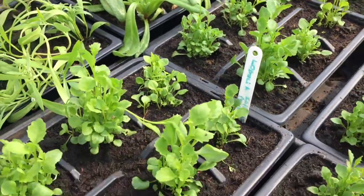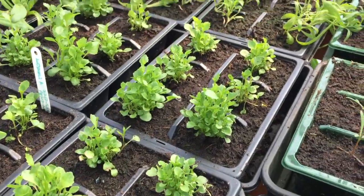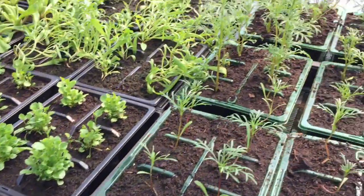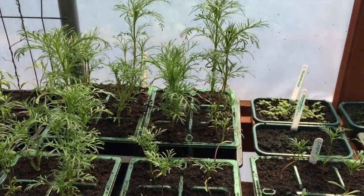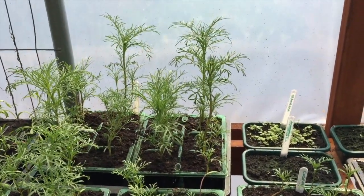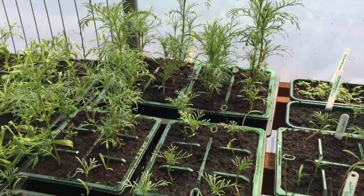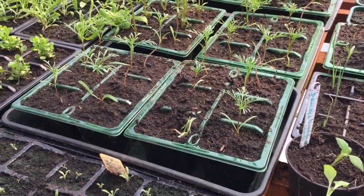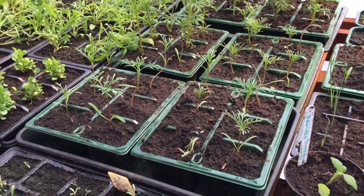Then I have four trays of Lobelia — purple Lobelia — so they'll go nicely in my flower bed. And then Cosmos, growing really well. There are two different sowings here which is why there's a difference in size: quite tall ones at the back and a little bit smaller at the front, because the ones at the front went in about three weeks later than the original ones.